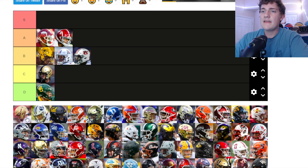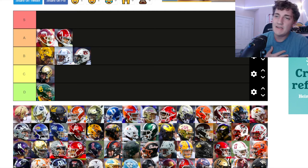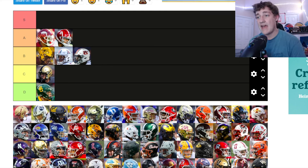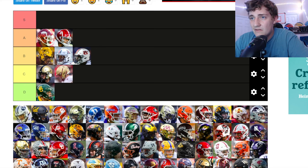Boston College — I'm a big fan of gold and maroon as a color combination, like Boston College and Florida State. But this helmet looks pretty plain, similar to Army. If you're going that style, you've got to go Notre Dame — make it shiny. It might be a bad picture, but Boston College is going down to C tier.